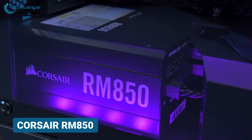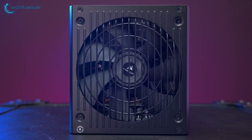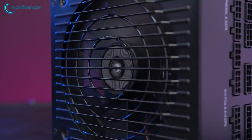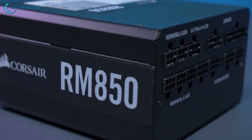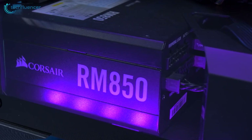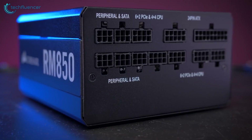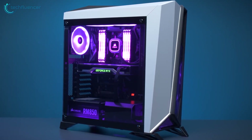From Corsair, we have the RM850, a powerhouse that truly stands out in terms of its durability and performance. With 80-plus gold certification, you can trust that this unit will deliver clean and stable power, even under the most demanding conditions. The 850-watt TDP is more than enough for high-end 13th Gen builds, and the fully modular design provides ultimate flexibility, allowing you to only connect the cables you need for a clean and tidy build.